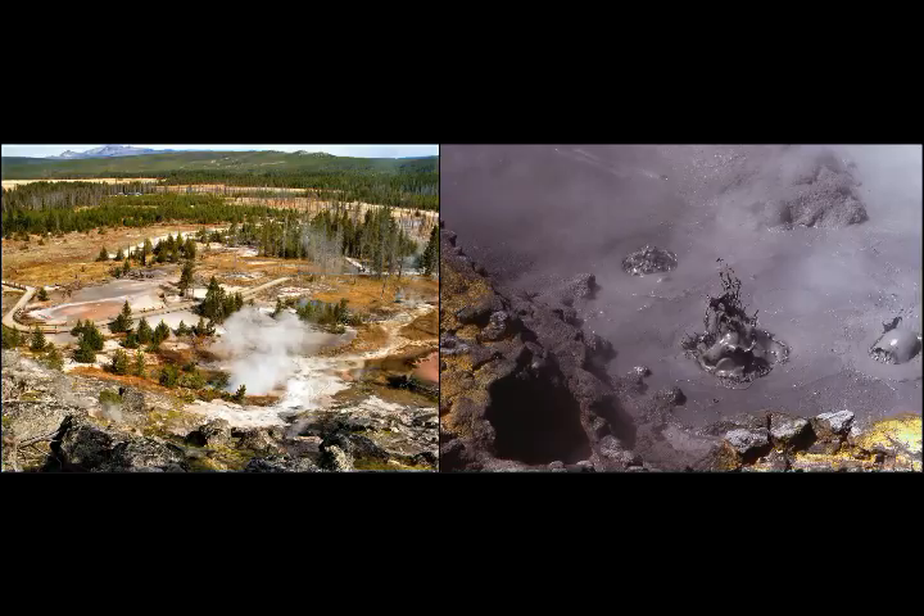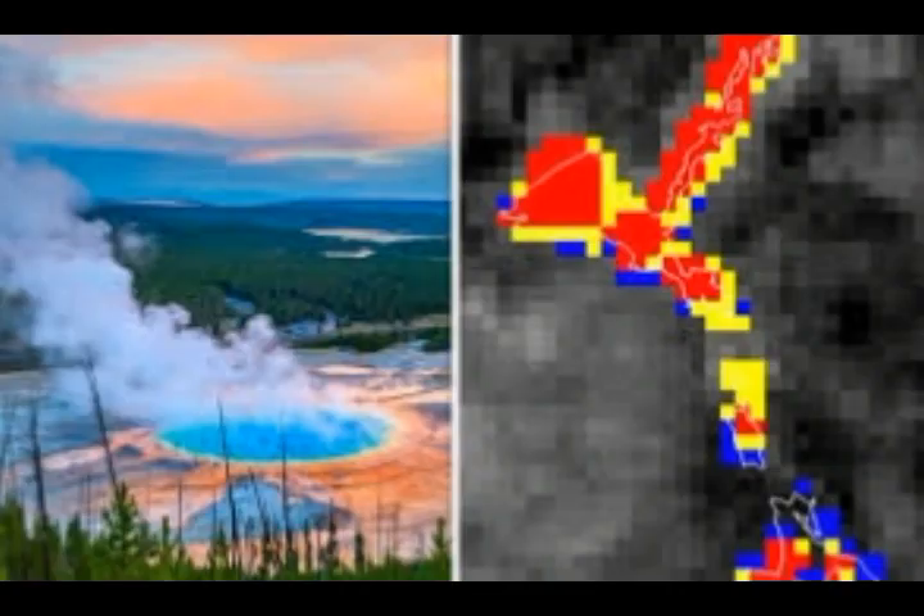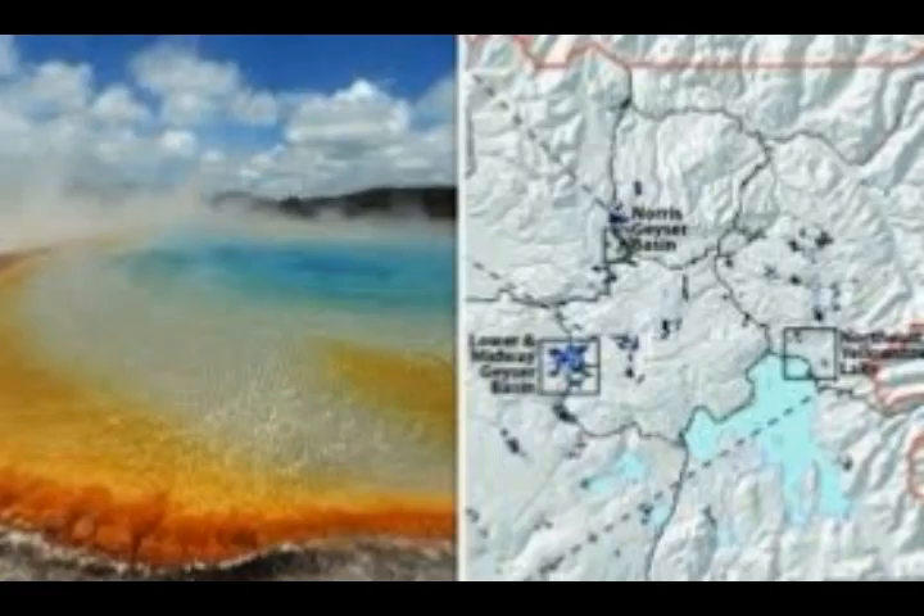The hotspot plume connects to the Earth's core, just as it does under Hawaii. So beneath Yellowstone, the hotspot connects to the huge lower crustal magma reservoir, which in turn connects to the upper crustal magma chamber — with the lower reservoir being 4.4 times larger than the chamber above.